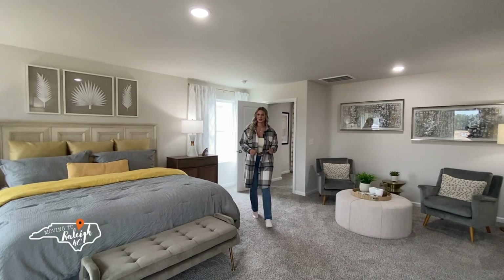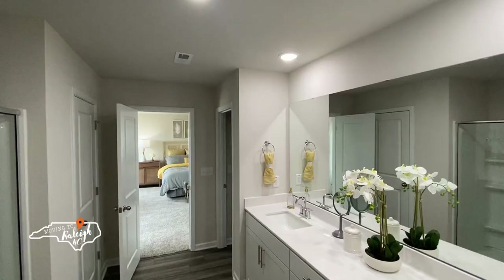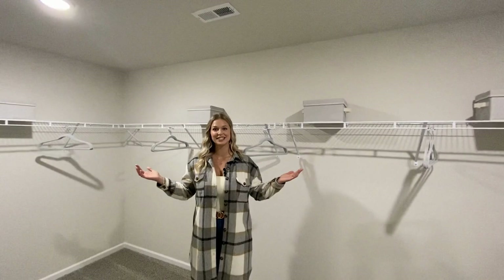Do you think this is impressive? Let's check out the owner suite bathroom. As we walk in, you'll notice to my left there's a water closet and a linen closet. This bathroom features a solid surface double vanity countertop and a walk-in glass shower. I don't usually stand in the closets to show you them, but look at this thing — it's massive. It leaves plenty of room for activities.